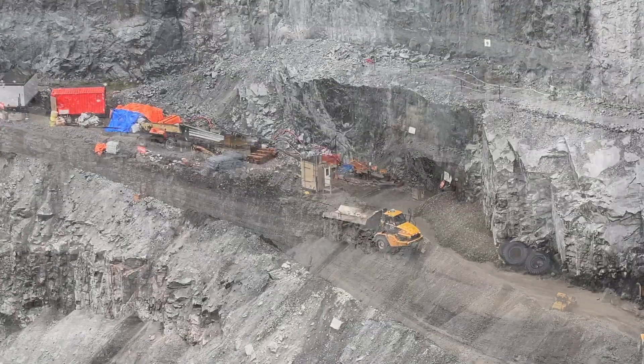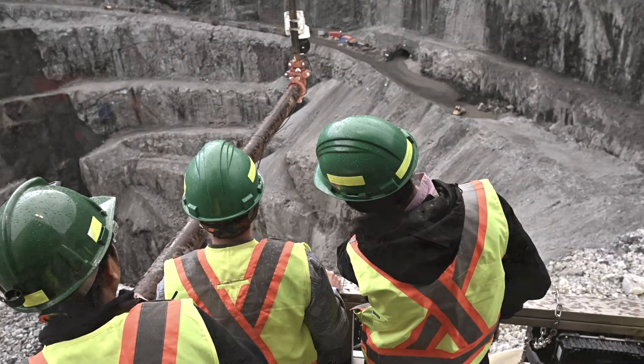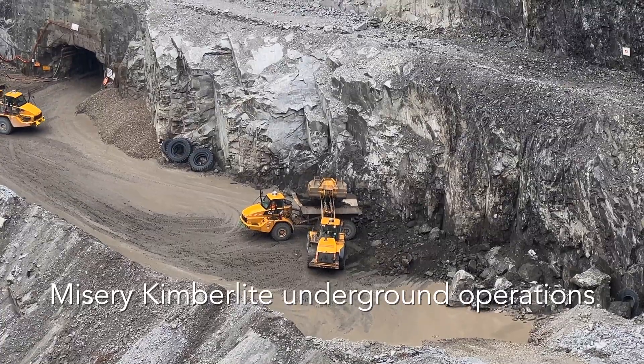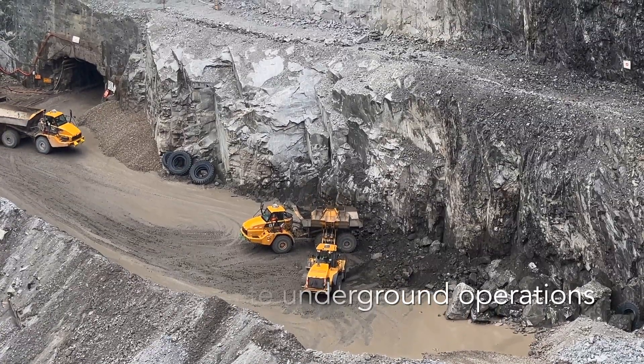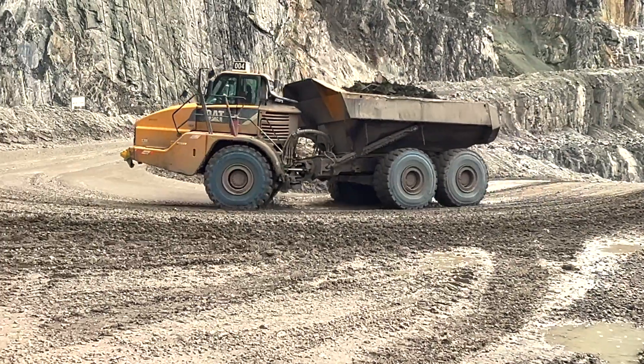At the portal down there — the underground trucks bring the mix of the ore, the metal, the granite, hopefully mostly ore, to a little pad over there. They dump it and they sort out a little bit there. Then they load those trucks that you saw coming up here.